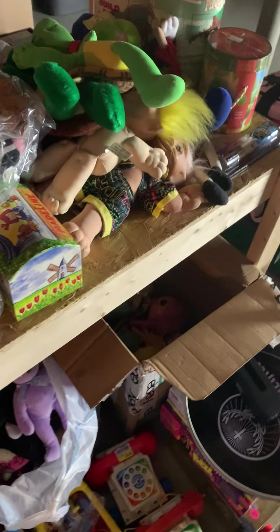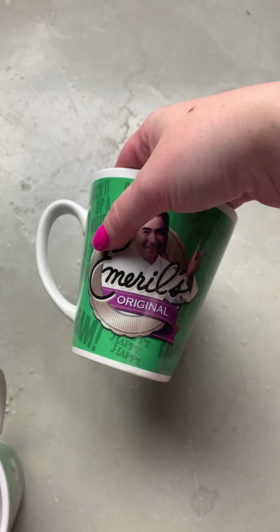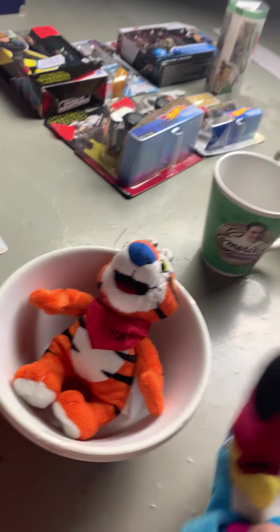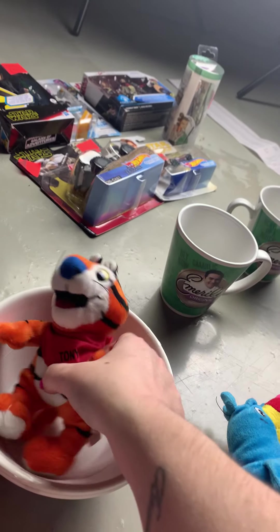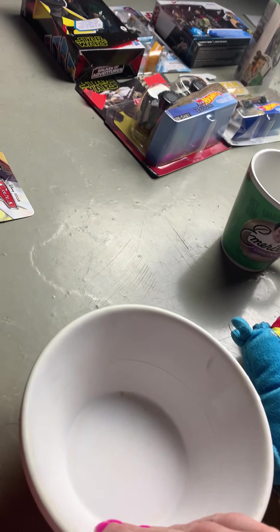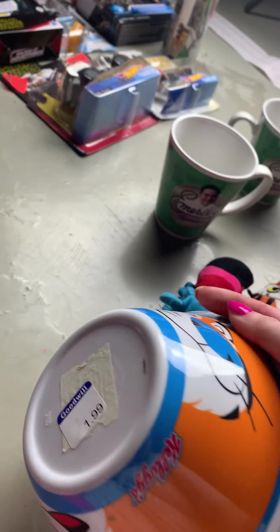Anyway, stay tuned for more thrifting videos — you will see me at like Goodwill and stuff. Oh, by the way, these items are really cool: Emeril's Original Glass Cups — two of these, really cool. And this is really cool — I don't know if you guys remember: the Toucan, Tony the Tiger — that's a little plush. And then I have Tony the Tiger Bowls, and there are two of them. So these should sell as well — they're on Kellogg's.